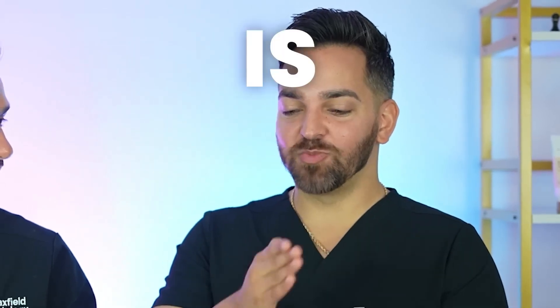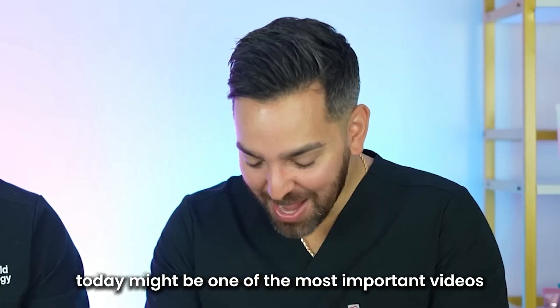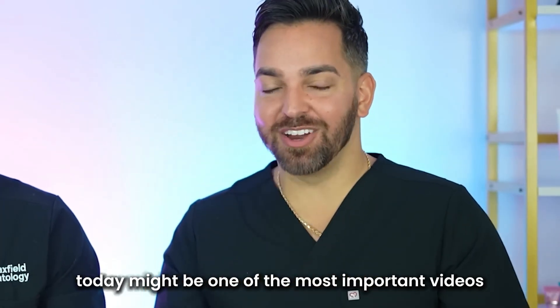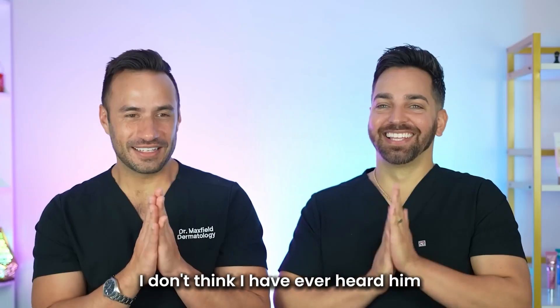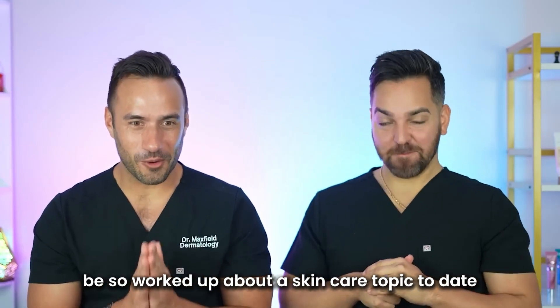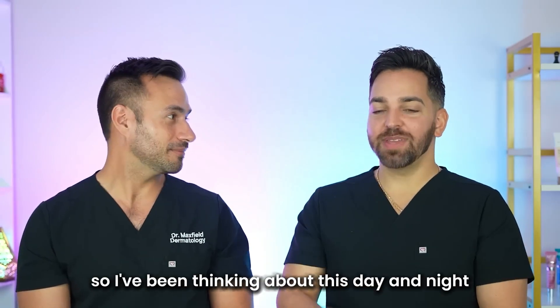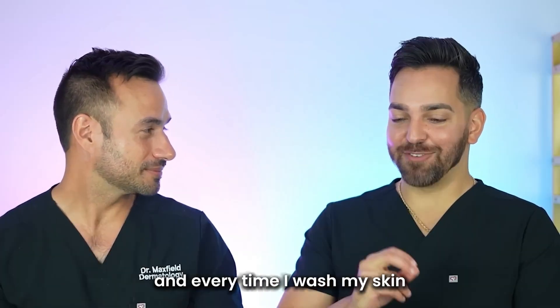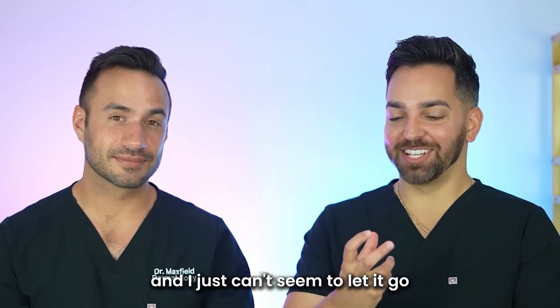The question is: is water ruining your skin? Today might be one of the most important videos we've ever done. And you think he's kidding, but he is not. I don't think I have ever heard him be so worked up about a skincare topic to date. I've been thinking about this day and night, and every time I wash my skin, I think about this concept and I just can't seem to let it go.